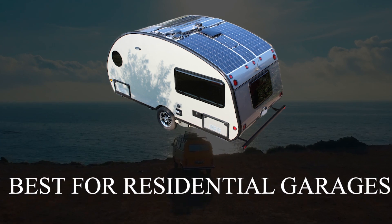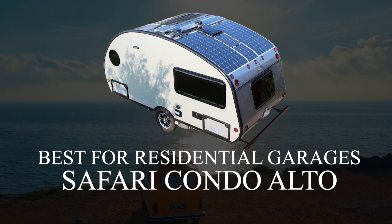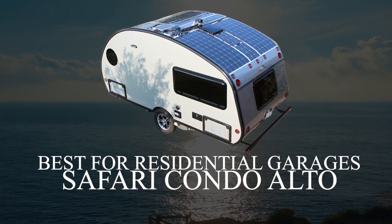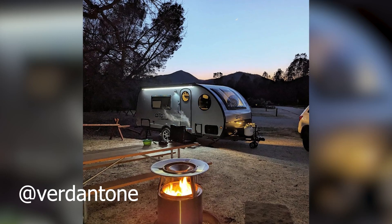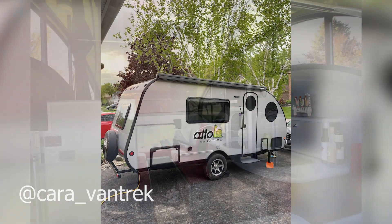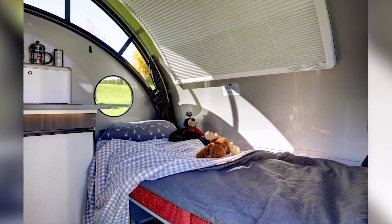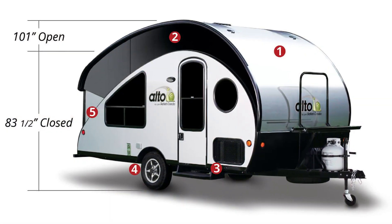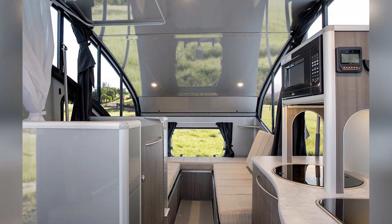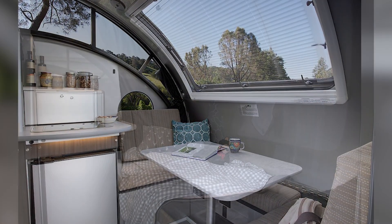Teardrop-shaped and complete with a unique roof that allows more light into the space, the Alto by Safari Condo is a great choice for storing in your residential garage. The dimensions should fit in just about any standard attached or detached garage, depending on your home. This option is a bit more expensive than average, but it does have a lot to offer. Safari Condo offers a few different options in terms of its convertible and collapsible travel trailer choices, but the smallest Alto option measures 83 inches when closed.